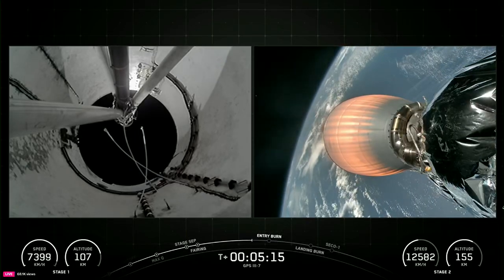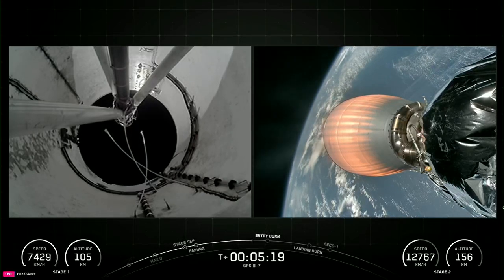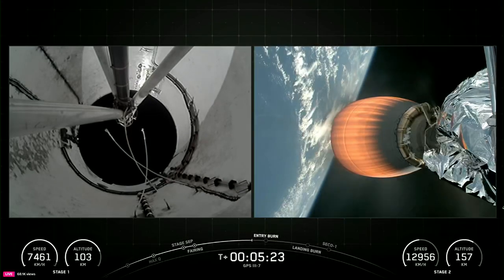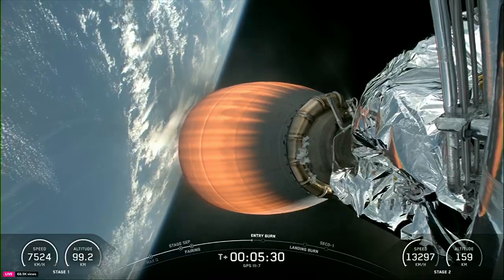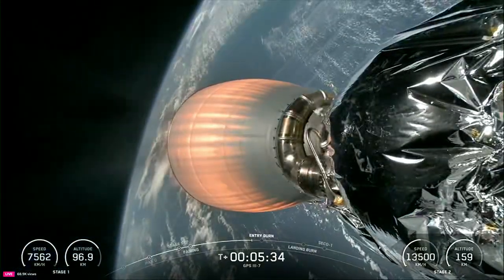While this booster is on its fourth trip to space, we're working towards qualifying our fleet of Falcon boosters and fairings to support 40 missions each. We're currently at 28 flights of a single Falcon booster, which is absolutely amazing. Increasing Falcon's flight count provides valuable information on repeated reuse, which is a critical element for making life multi-planetary.